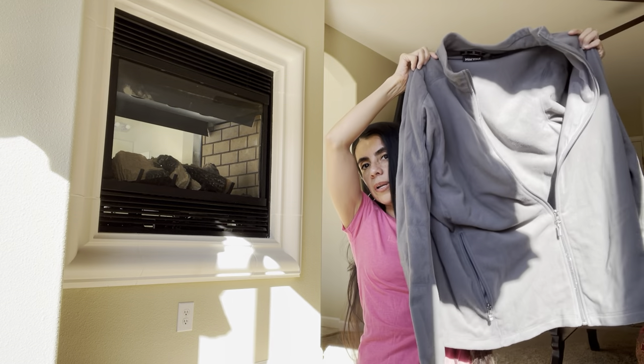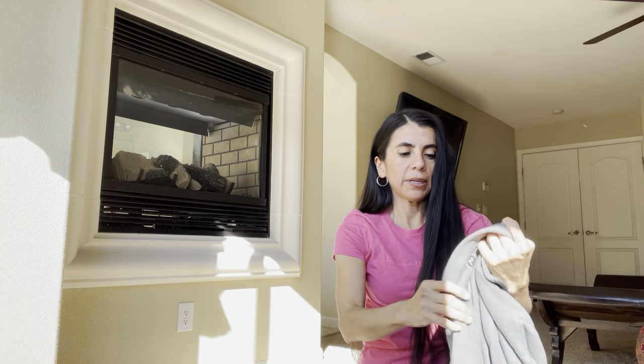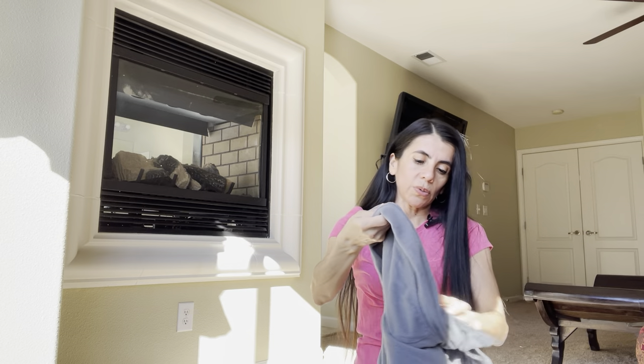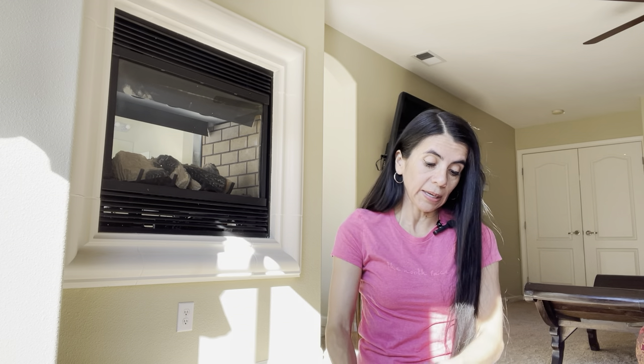Marmot is the next brand — this is a fleece, a full zip Marmot in extra large. You guys know what the tag is. This was $2.50, so $5 with half off. My thrift stores definitely have great pricing.